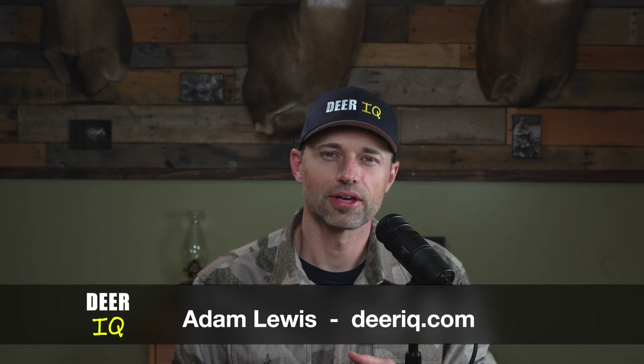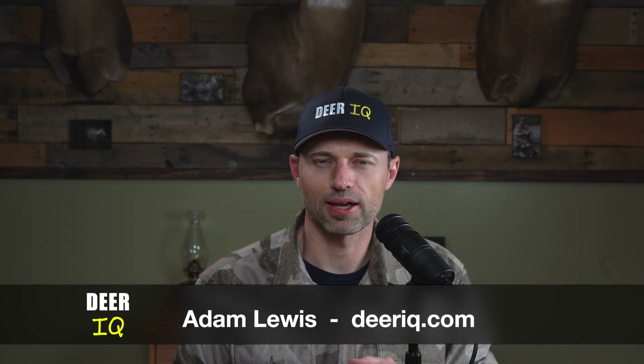I'm Adam Lewis, outdoor writer, educator, and host of the DeerIQ podcast where smart hunting begins. Recently I talked to Dr. Carl Miller, former professor at the University of Georgia Deer Lab, about the nuances of deer vision and this topic came up.